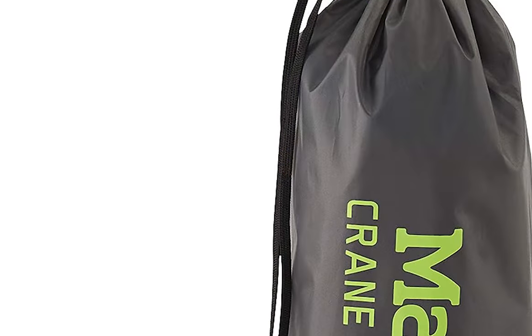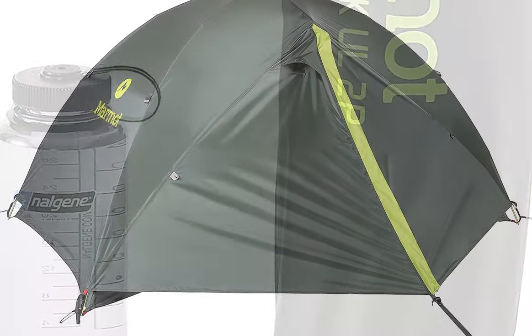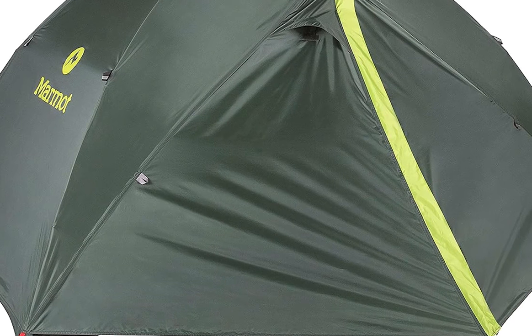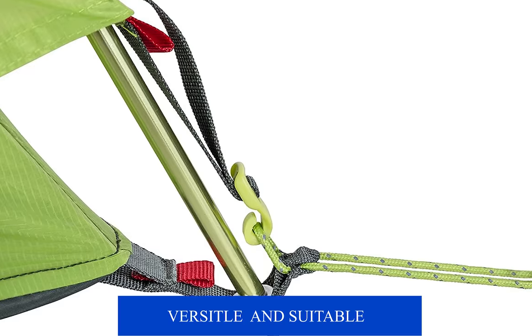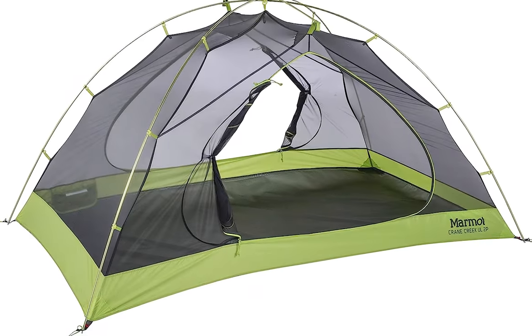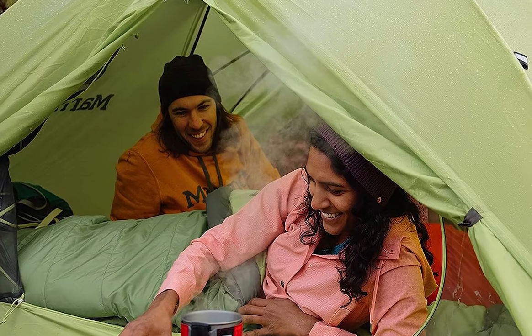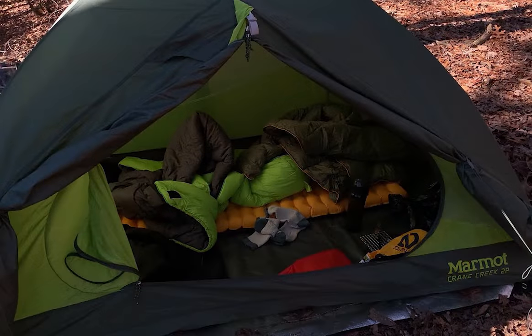It comes in mecha green and crocodile color. The Marmot Crane Creek tent is built in two sizes for two and three people, and by weight it sits somewhere between backpacking and camping tents, so it is very versatile and suitable for both. The poles are aluminum 7000 series and there are three of them. Two main poles create the usual X-shaped self-supporting dome structure. One short brow pole crosses them, and you attach the inner tent to it so that the doors become completely vertical, which also adds lots of headroom. The structure becomes freestanding as soon as you attach the poles in the four corners.